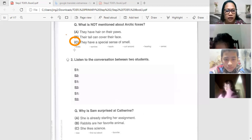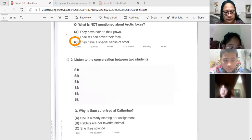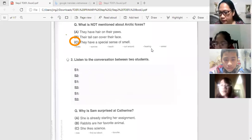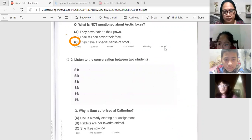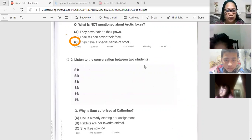We have some vocabulary to learn. Say after me: arctic, survive, harsh, hearing, sense.